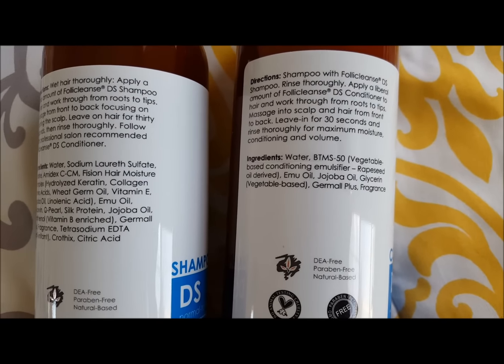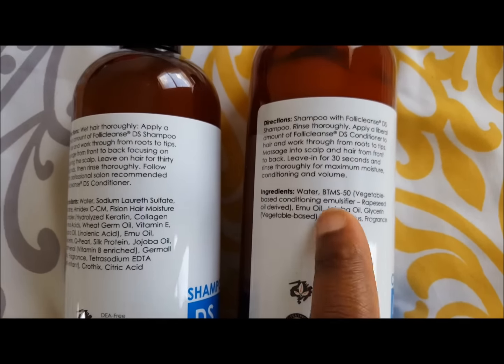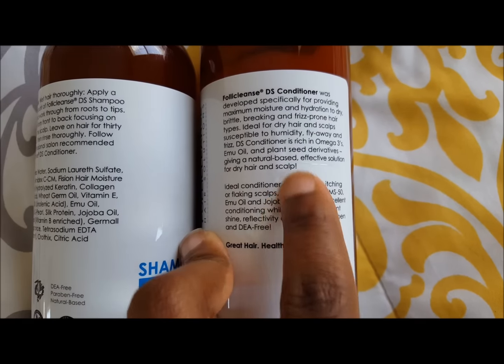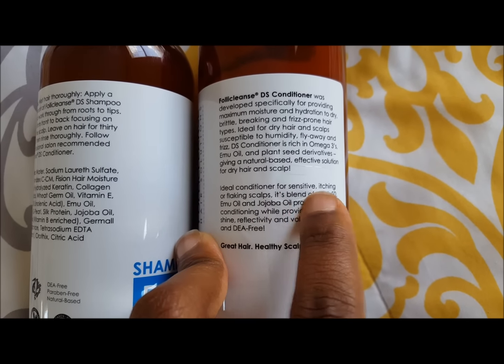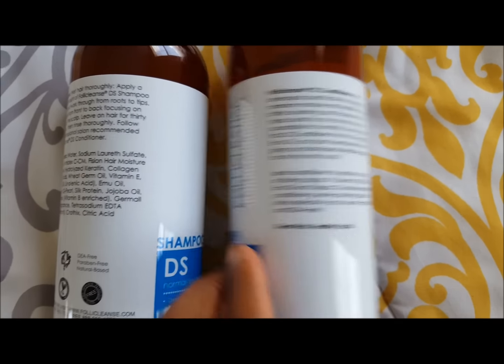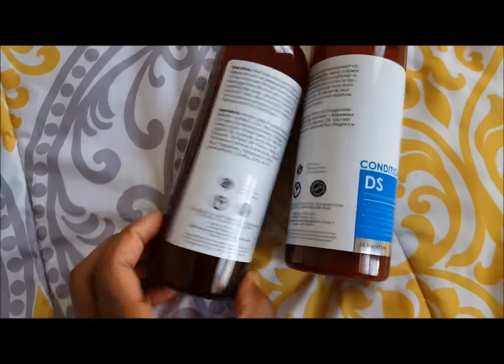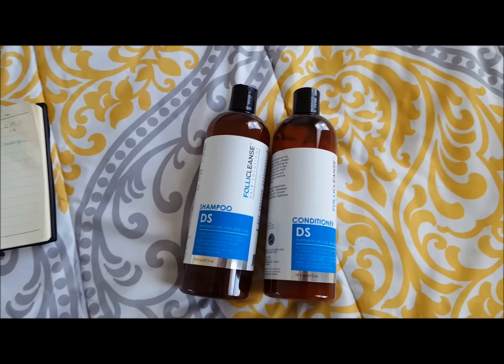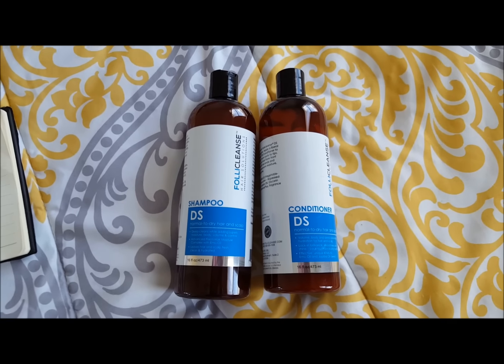What I found so interesting on the conditioner is that it says it's ideal for sensitive, itching, or flaking scalps — and that is definitely me. I really did enjoy using both of these products earlier.